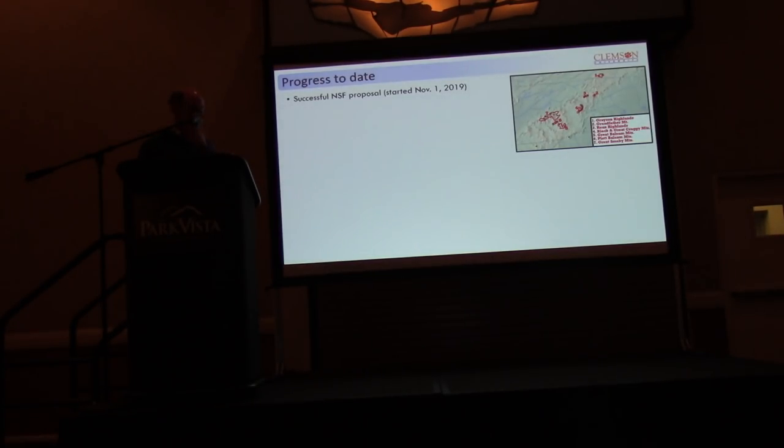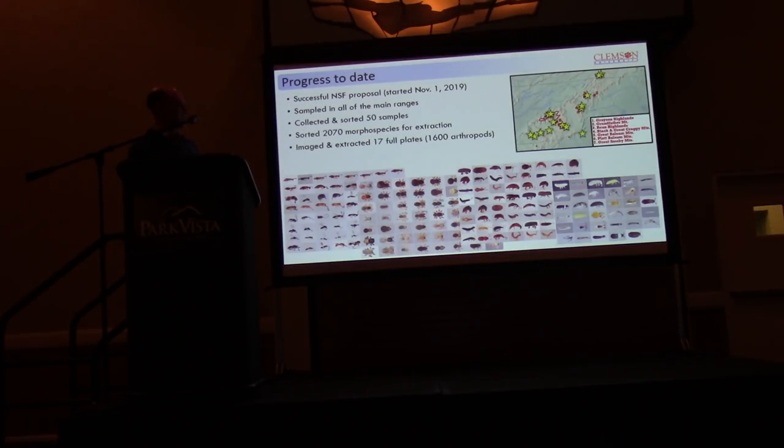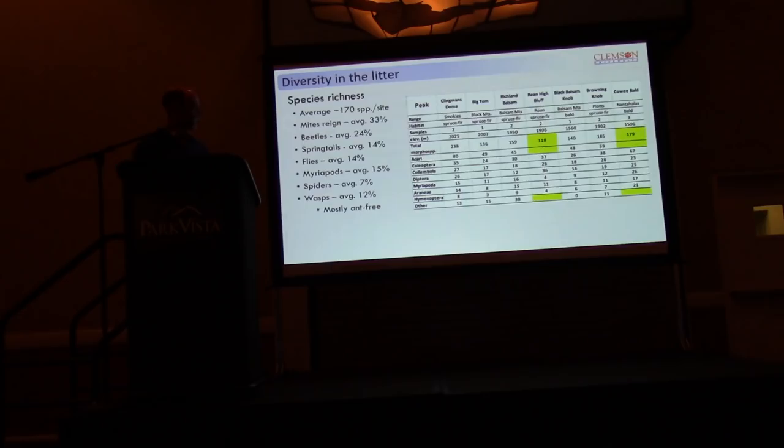We have some preliminary results to share. We've managed to sample across this entire range with at least a few litter samples per site and have a fair bit of material. We've sorted over two thousand morphospecies and prepared them for extraction. I'll show some Flickr pages showing the diversity we're finding — it's an incredible amount of material, most of it below two millimeters. We're working these into the metabarcoding workflow and have done one small sequencing test run so far.